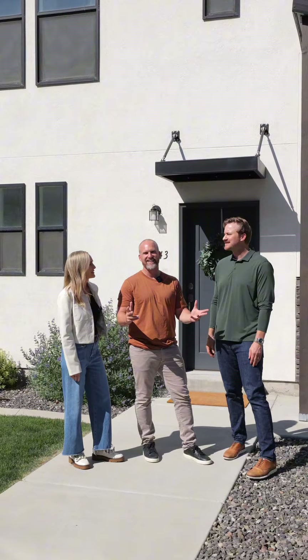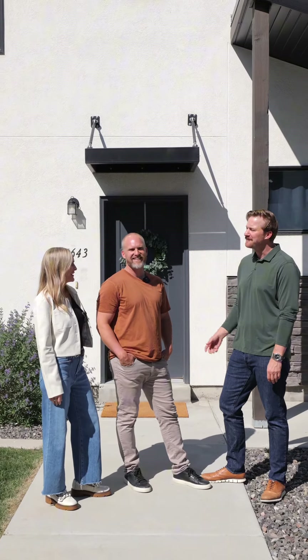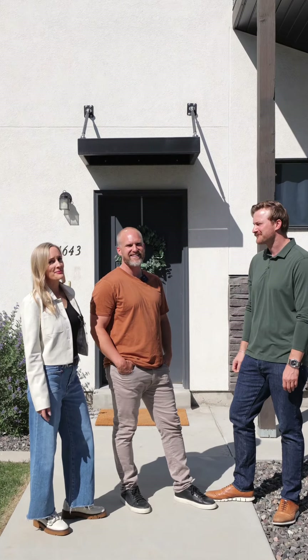Hola amigos, bienvenido a Pace in Utah. Gosh dang it, Justin's stuck in Spanish mode again, Sarah. What did you do last time to get him out? I don't know, I'll figure it out. You just go show the home. Alright, let's go.